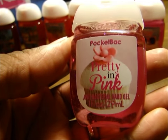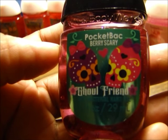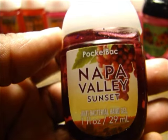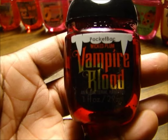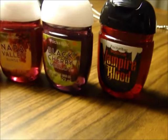And then the Pretty in Pink — it smells alright. And then she said this one was a Halloween scent: Ghoul Friends? Very Scary. We have the Napa Valley Sunset. Then we have the Black Cherry. And then this right here is the Vampire Blood — she said this one was a Halloween one also. Wicked Plum. But here they all are.